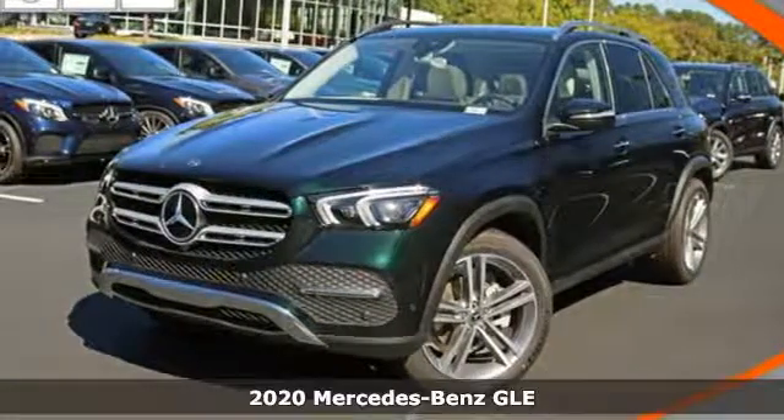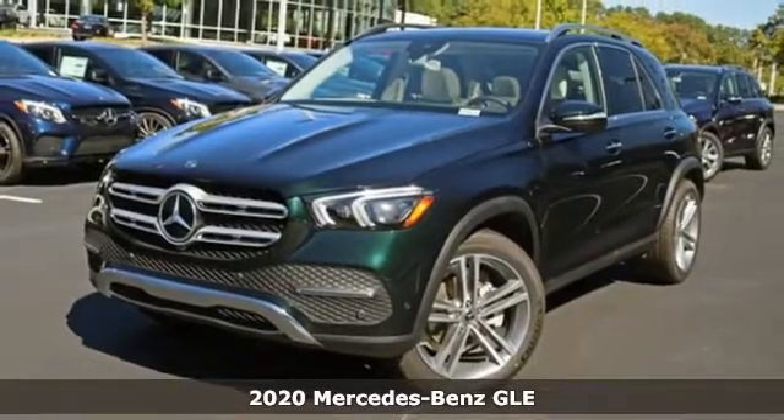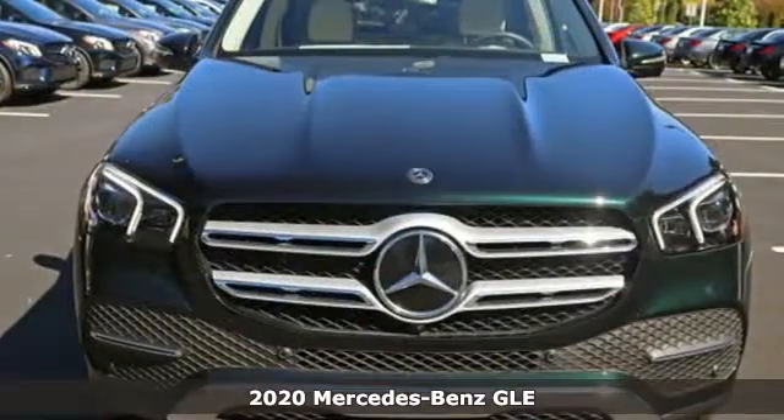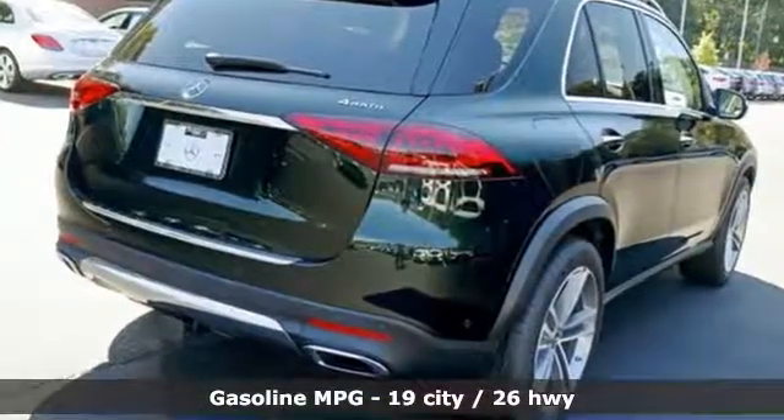It's a new 2020 Mercedes-Benz GLE — the dictionary definition of a premium SUV. In it you'll get lasting luxury and constant capability. You'll look forward to every drive with features like these.